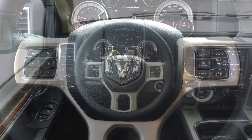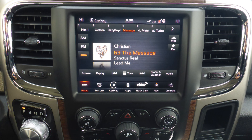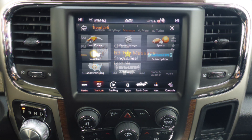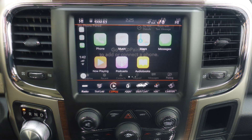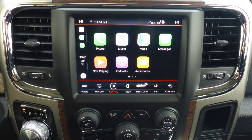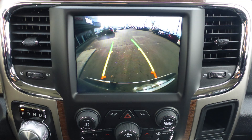Steering wheel mounted audio controls with cruise control, a touch screen media center with AM and FM radio, Sirius satellite radio with TravelLink and Guardian, uConnect voice command with Bluetooth, Apple CarPlay and Android Auto, and GPS navigation.